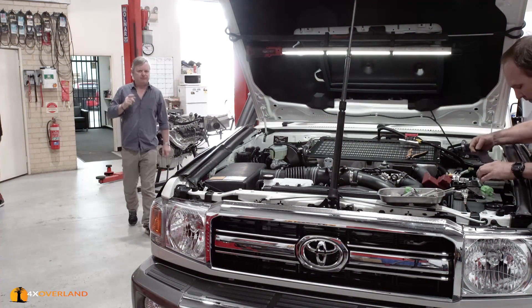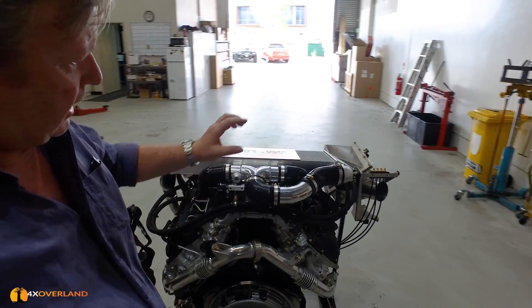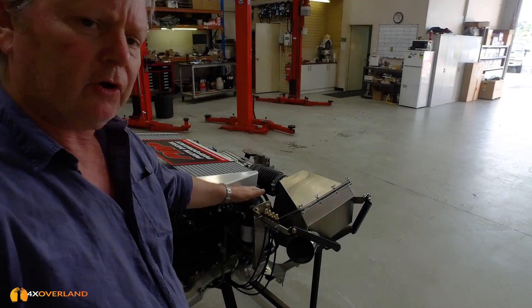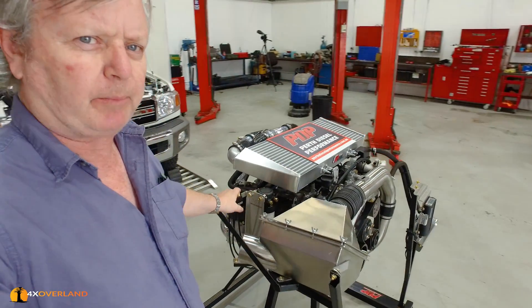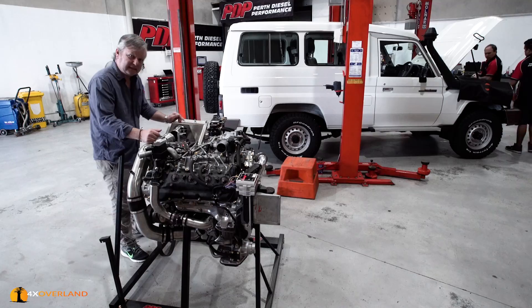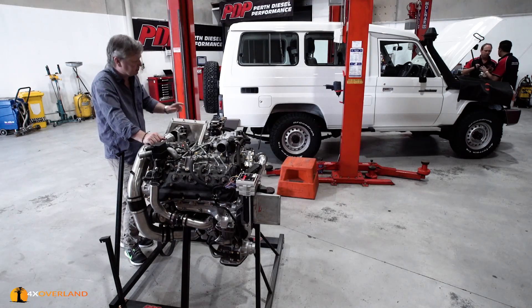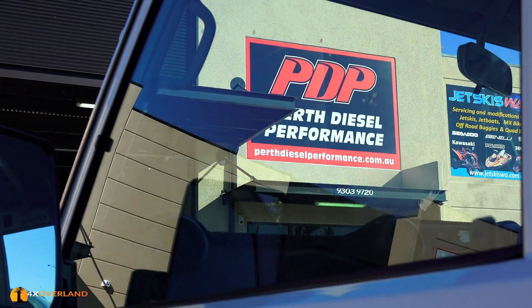Today I'm going to have some fun. I'm going to improve performance, safeguard my engine by adding an extra fuel filter system, and put in proper breathers for the axles and gearbox. This is the engine - the 4.5 turbo diesel fitted to my Land Cruiser - and I'm at PDP, that's Perth Diesel Performance in Wangara.